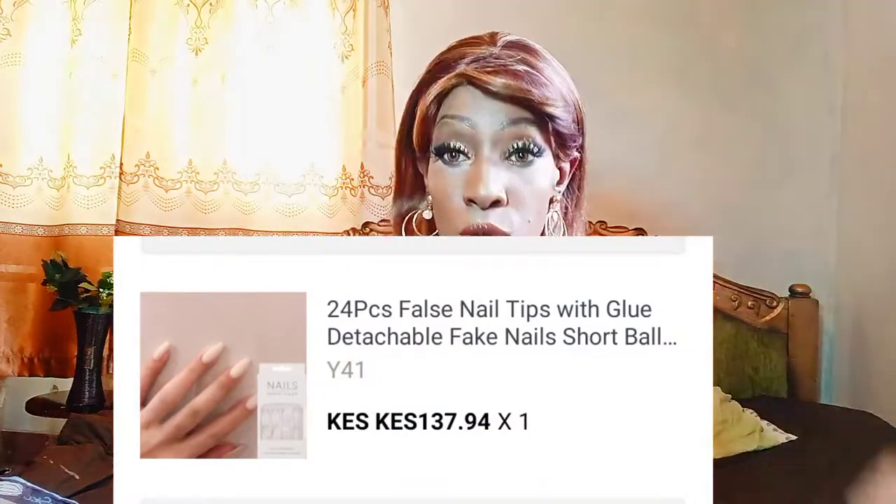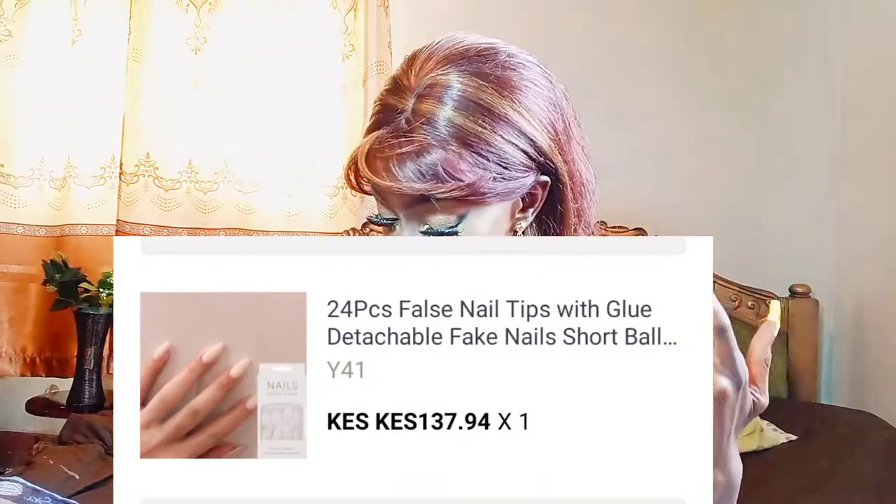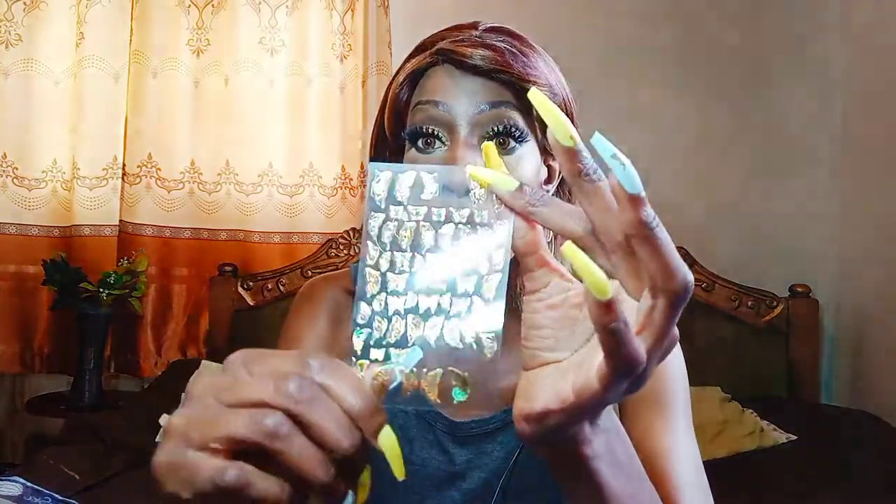The nail glue is really really good — unless you're doing heavy work. Then there's another set that was just plain, so I can apply nail polish on it. These ones are short, which is what I wanted — I can't go to work with really long nails, but they're good for temporary use.